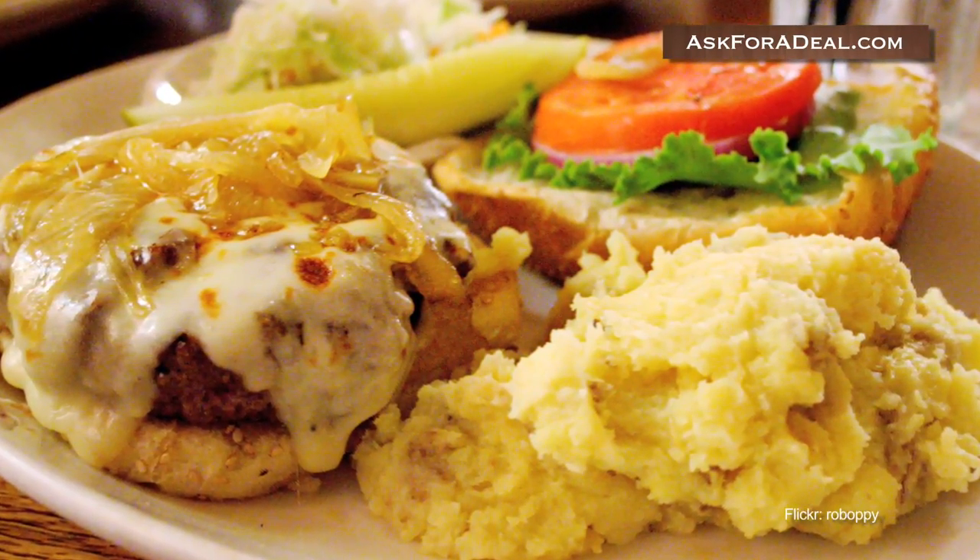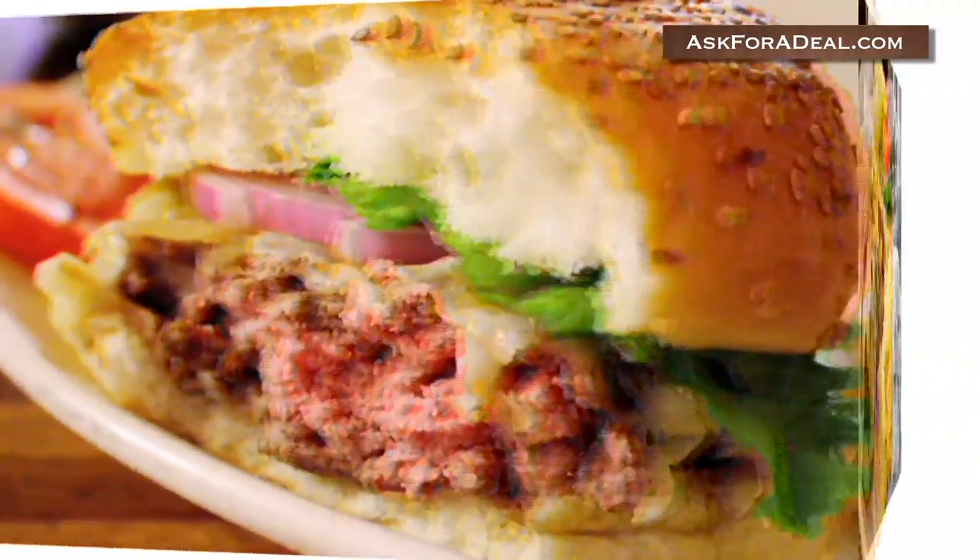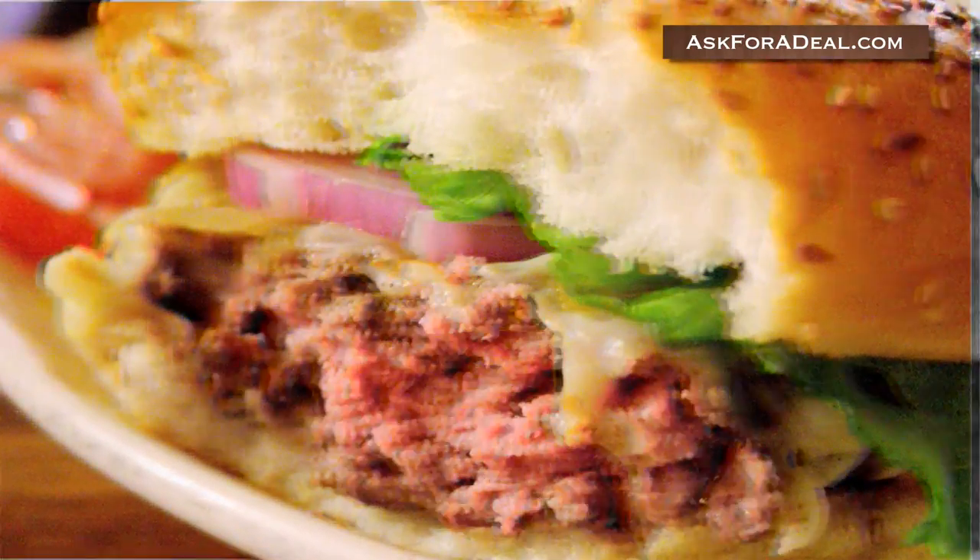Charlie Brown Steakhouse first opened in New Jersey in 1966. Here are some ways you can use coupons to cut the cost of your meal during your next visit.